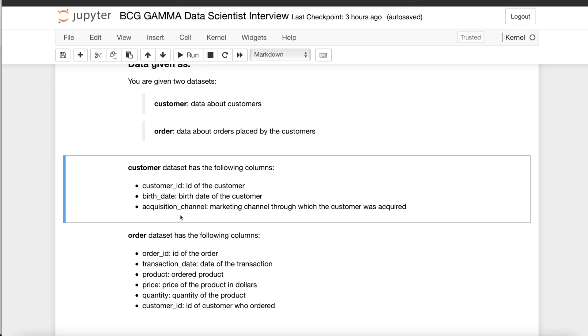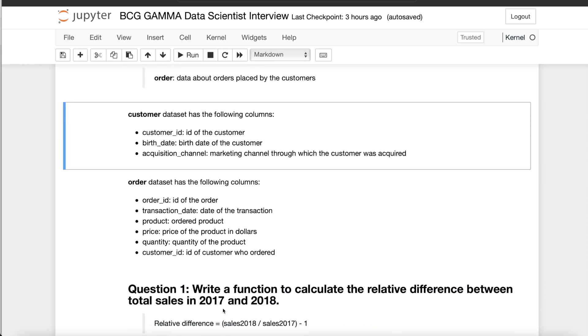The customer dataset has: customer ID, date of birth, and the marketing channel through which the customer was acquired. The order dataset had the following columns: order ID, date of the transaction, which product was ordered, the price of the product, the quantity ordered, and which customer placed the order. Based on this data, there were five different questions.